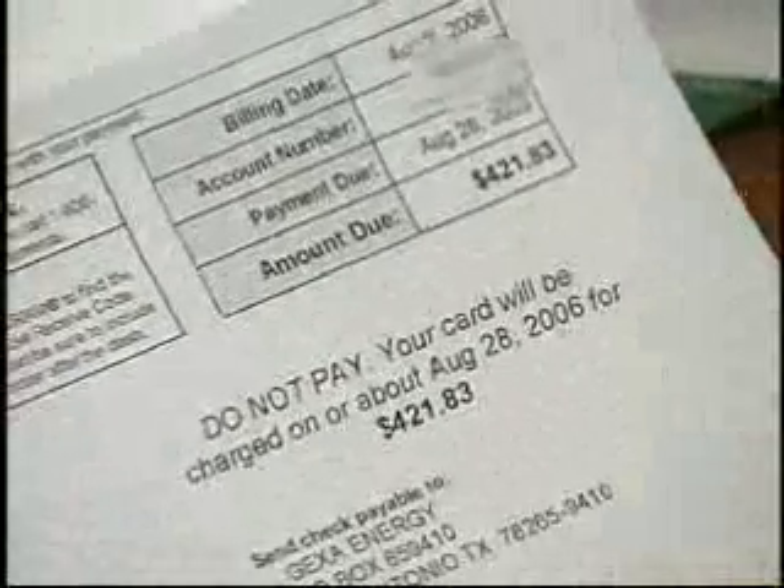Kyle McElheron says he'll do anything to lower his energy costs. My electricity bills are $300, $400 a month, and I don't like paying that every month. It's taking money out of my bank account where I could be spending it somewhere else.